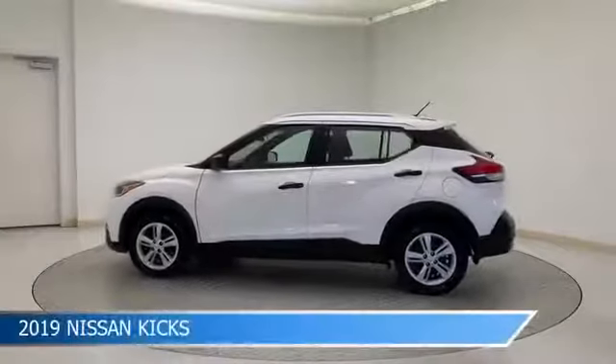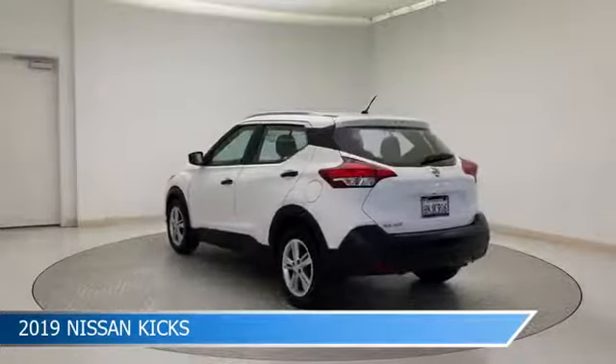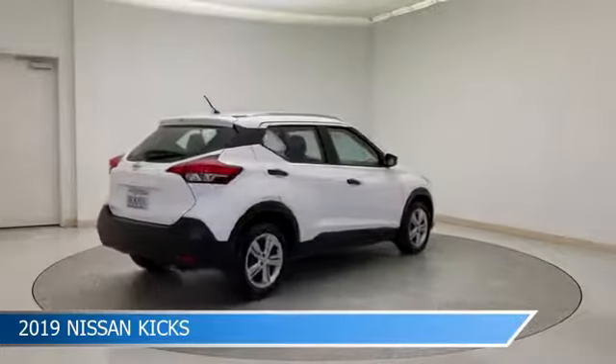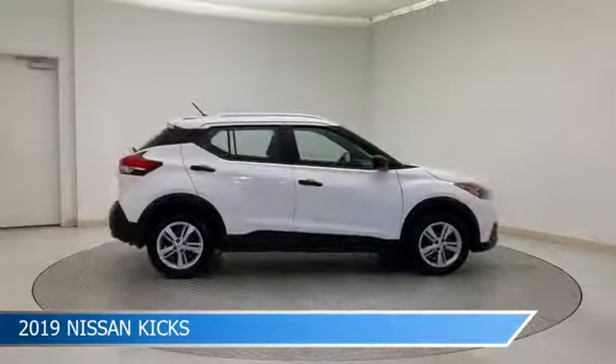Take a look at this 2019 Nissan Kicks, equipped with a CVT with X-Tronic transmission in fresh powder. This car comes with some great features including anti-lock brakes, power door locks, audio controls on steering wheel, automatic emergency braking, and more.